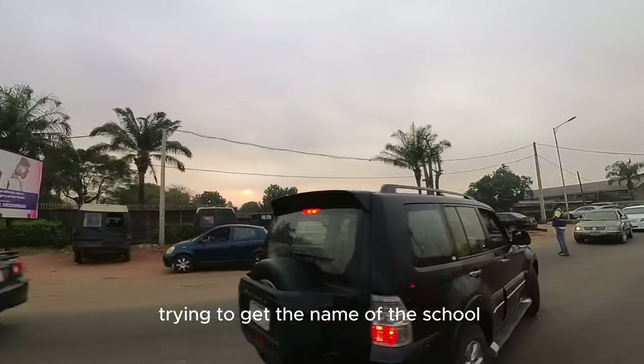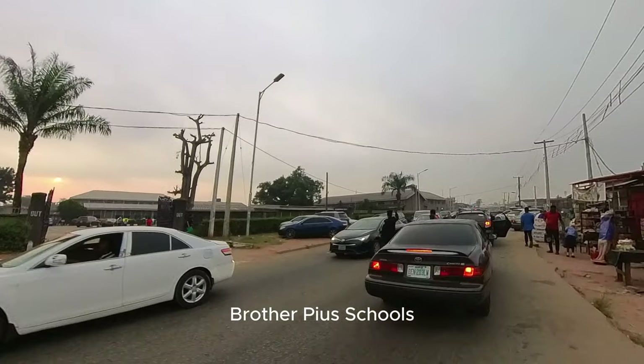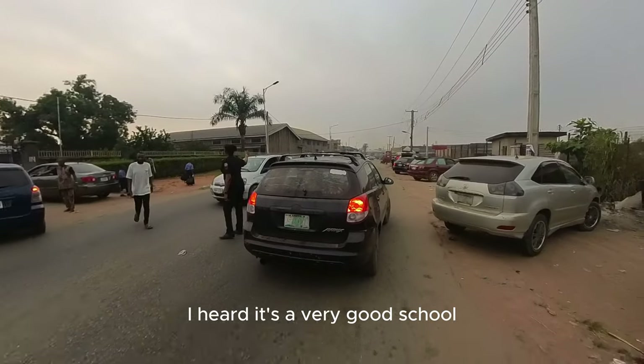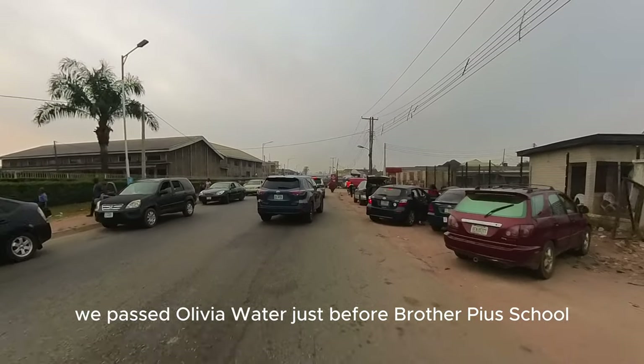There is a school here — Brother Pire School, just by the left. You can see the children are resuming. I heard it is a very good school. We also passed Olivia Water, which was before Brother Pire School. Remember, this is Akenzoa Street — if you are lost, you can just Google yourself or find yourself with Kingsworth Street.